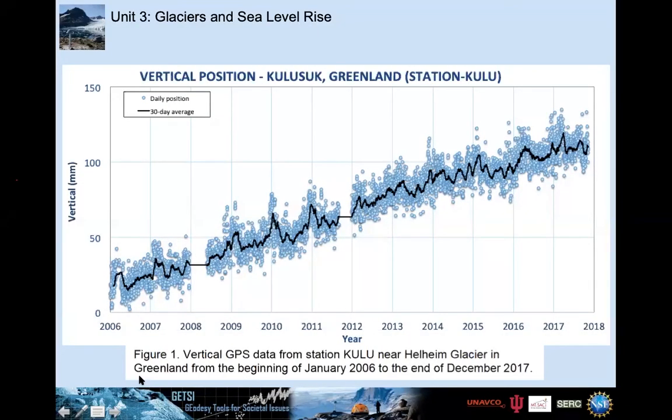There is one of these animations for each of the different modules. If you get them on YouTube, you can access Spanish closed captions as well as English.